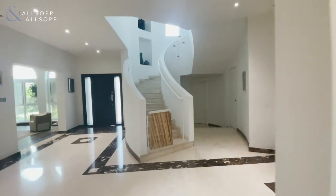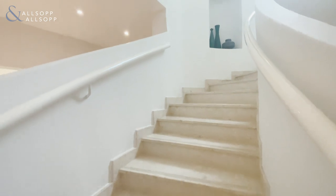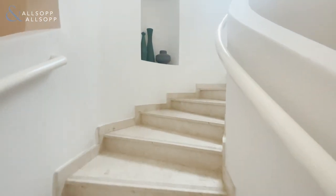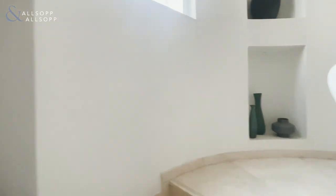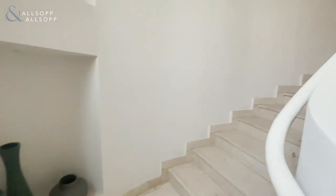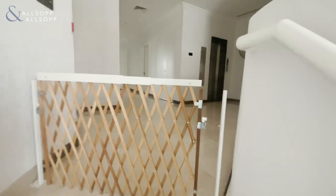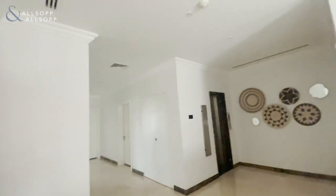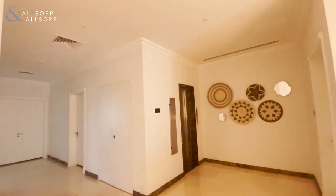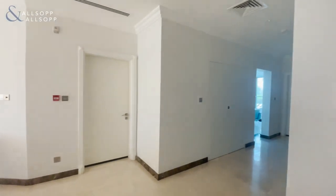Moving on to the first floor of this Orange Lake unit now. The upgrades on this property are second to none. Even the little cubby holes as you move up the stairs give you space to place plants or any other ornaments to top off the house. There's another large hallway upstairs, with the elevator to take you back down if need be.